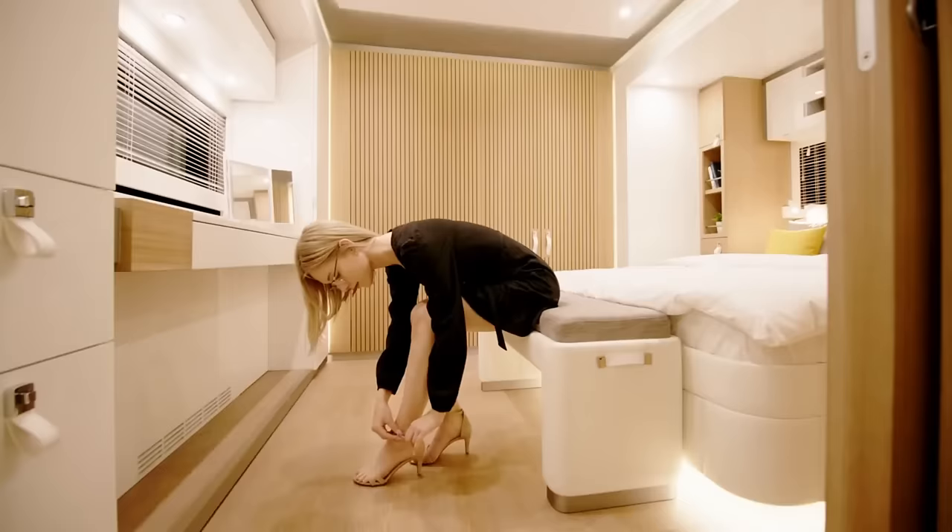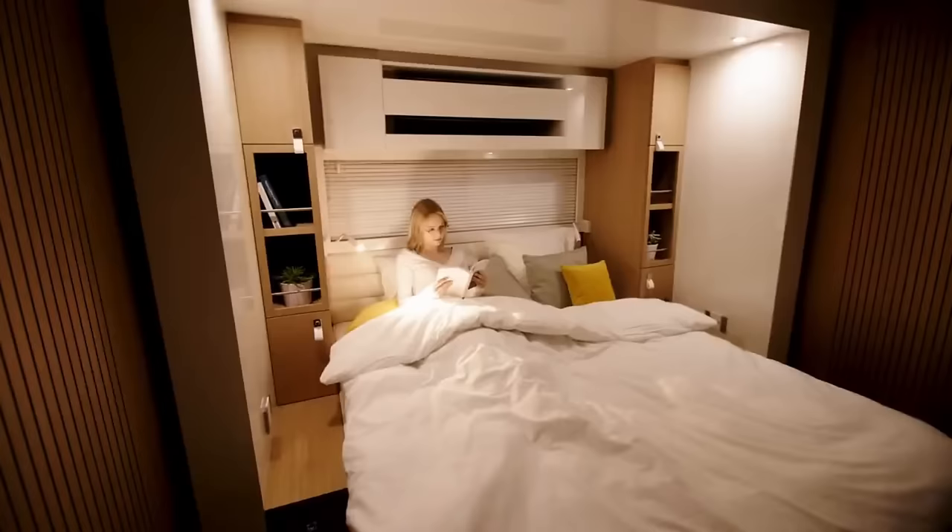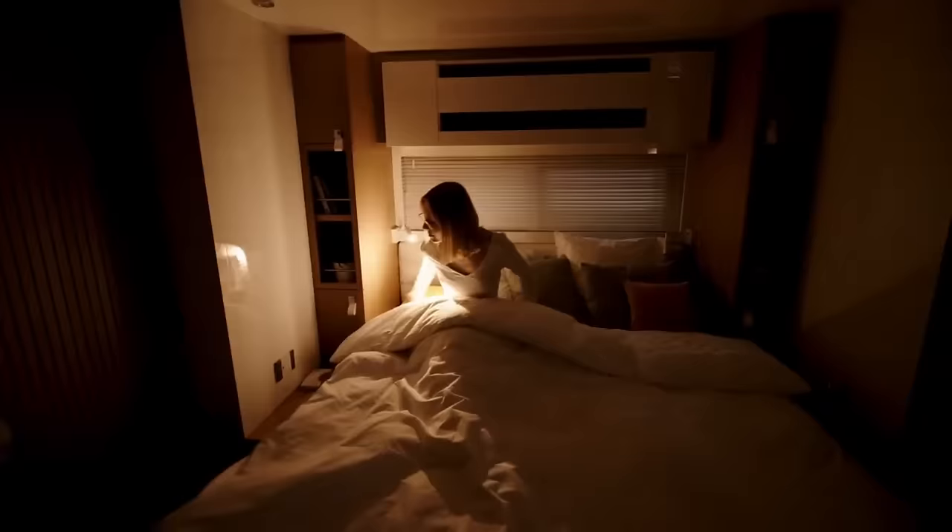For more information about renting or purchasing this motorhome, you may visit the website of STX Motorhomes or get in touch with Isla.